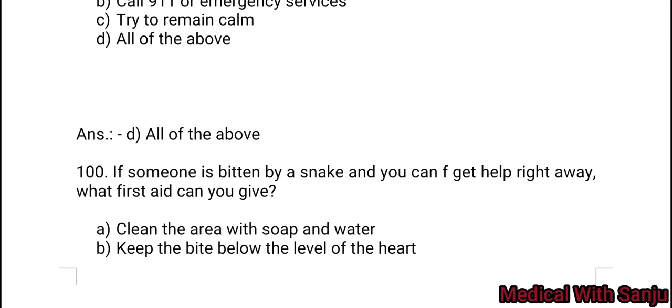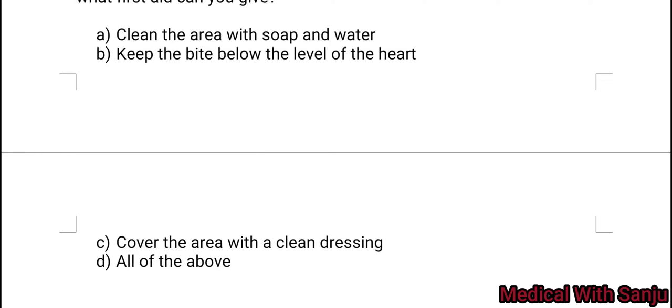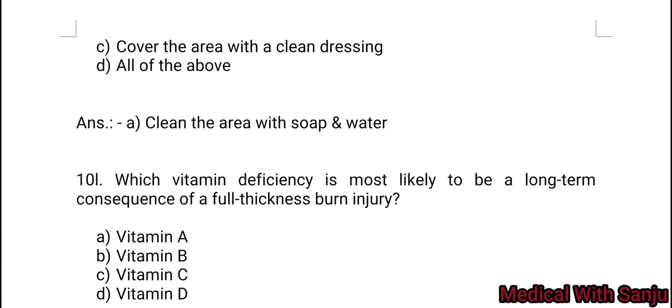Question 100: If someone is bitten by a snake and you cannot get help right away, what first aid can you give? Option A: clean the area with soap and water. Option B: keep the bite below the level of the heart. Option C: cover the area with a clean dressing. Option D: all of the above. Option A — clean the area with soap and water.